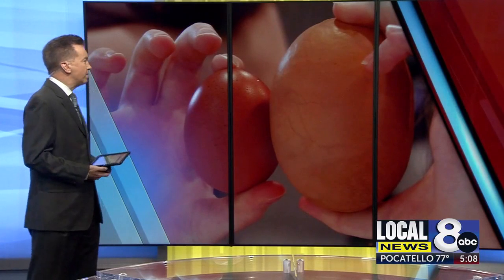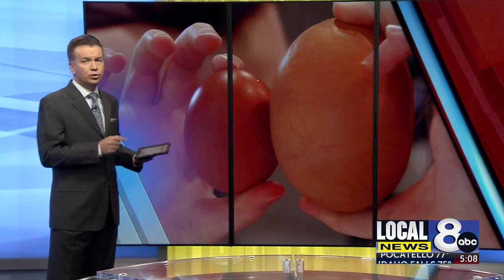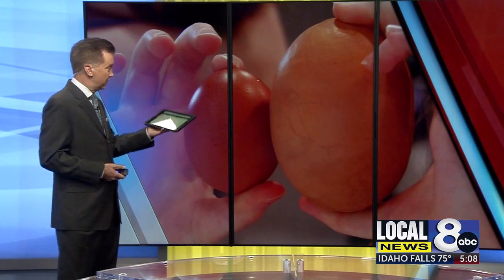A hen named Emma is laying extraordinary massive eggs, but there is more to it. Local News 8's Kaylee Galavese takes us to her coop and shows us what's inside those eggs.